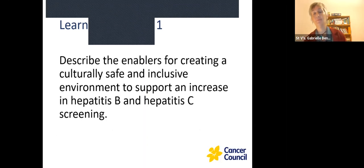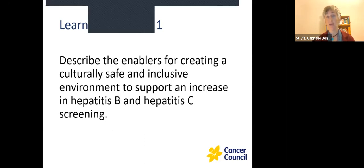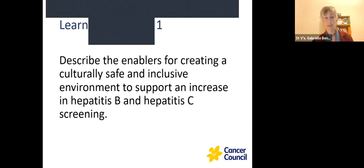Thanks Jenny. I'd like to start by also acknowledging the traditional owners of the land that we meet on tonight and pay my respects to elders past and present. To put that into context, we know that Aboriginal people experience hepatitis C and B at far higher rates than the non-Indigenous community.